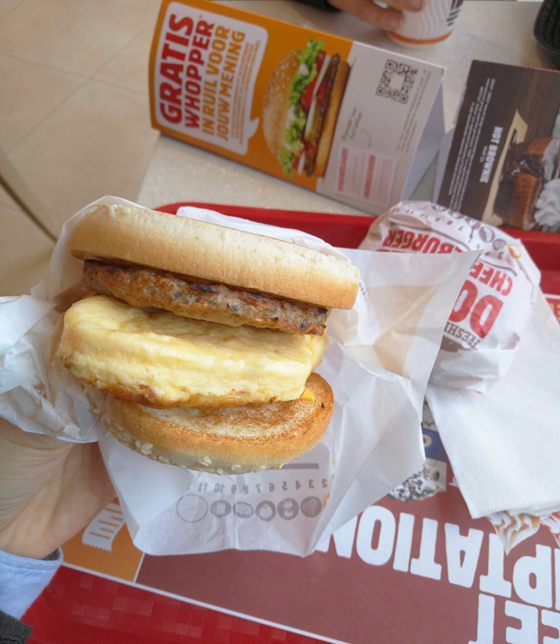Lunch items such as hamburgers and fries were not traditionally served during breakfast time; however, some BK stores began selling food under their 'Burgers for Breakfast' program which began in 2000.